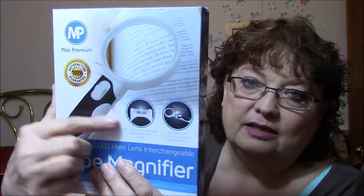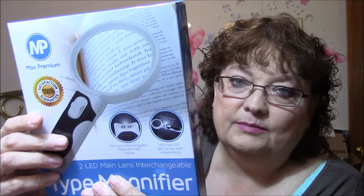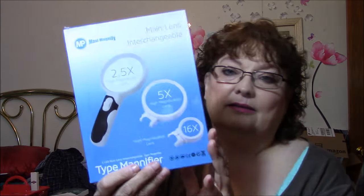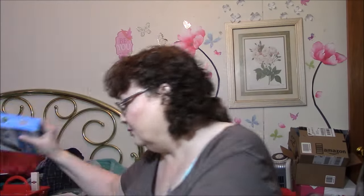I got a 2 LED main lens interchangeable type magnifier. You put them on here — there's a 2.5X, a 5X, and a 16X. I'm very excited about trying this one out.